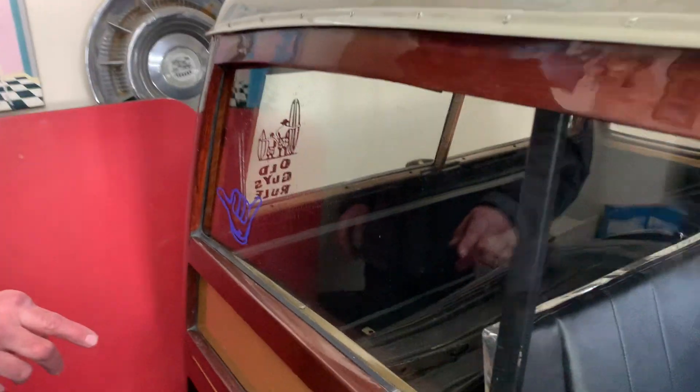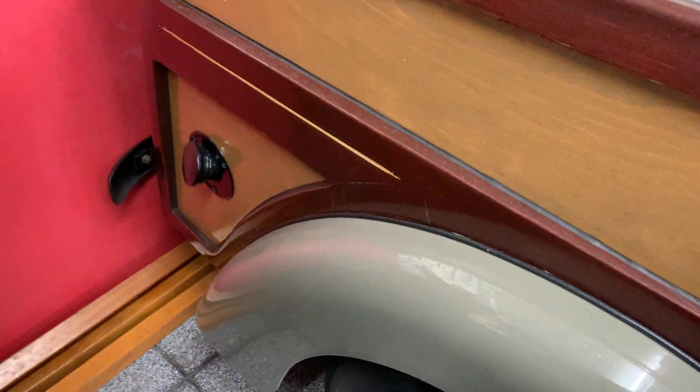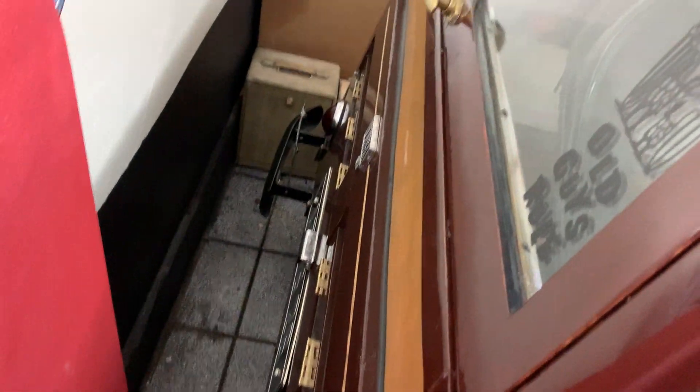If you come up the back you can see it's got the lovely wood and the crazy back doors which open up. Look at the back as you can see. I reckon it would win any show.